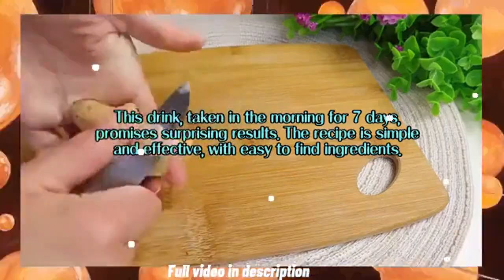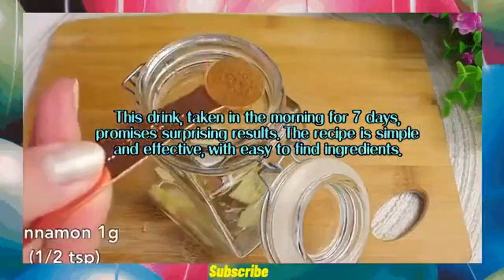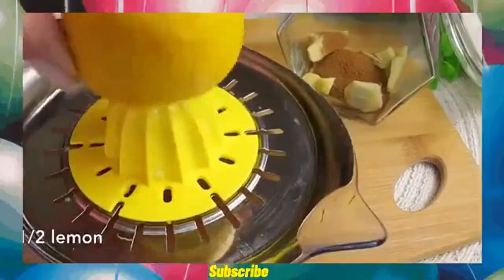This drink, taken in the morning for 7 days, promises surprising results. The recipe is simple and effective, with easy to find ingredients.